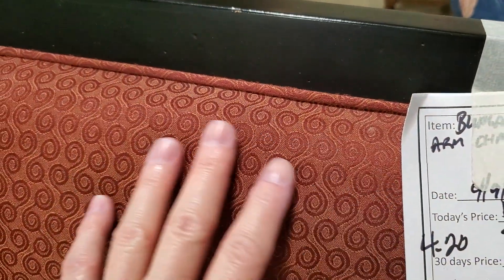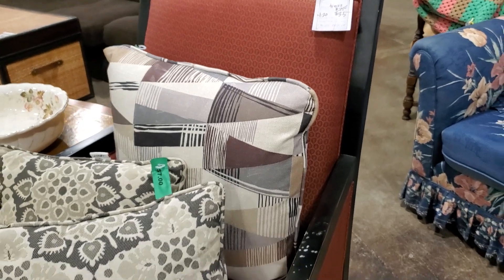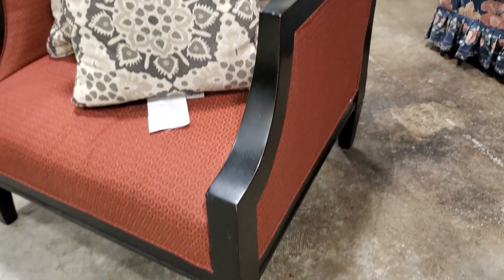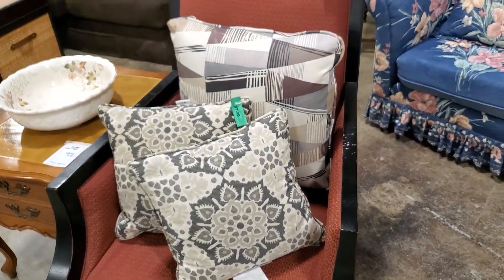Look at this chair for $35 — I thought that was a really good deal. Again, get a touch-up marker — you're going to be able to fix all the little nicks on it, no problem.